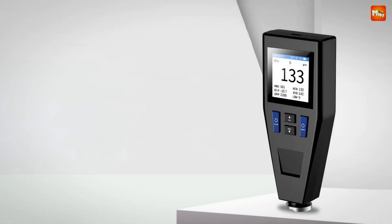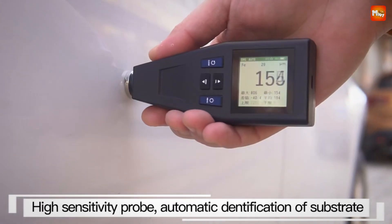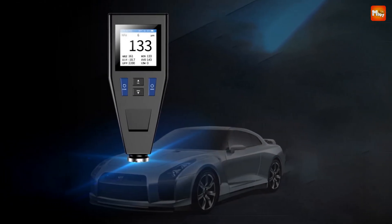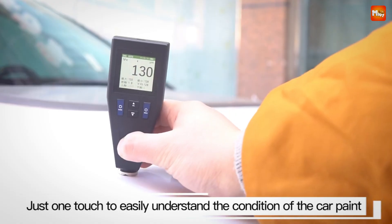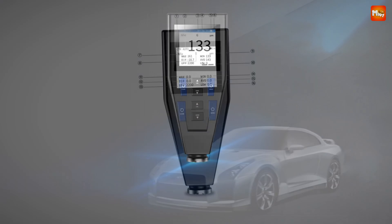The NK200 can store up to 50 data points, so you can keep track of all your readings without any fuss. And if you're worried about going over your desired thickness, the NK200 allows you to set high and low alarm values. You'll get notified instantly if any readings fall outside your specified range, ensuring you stay within your standards.